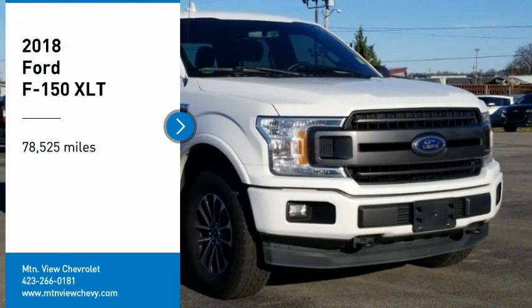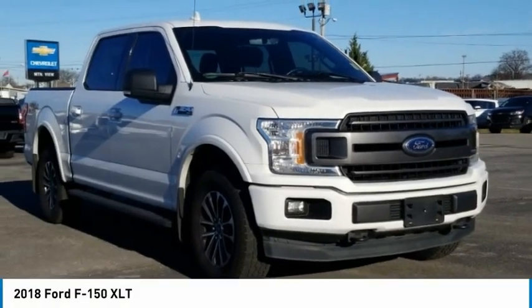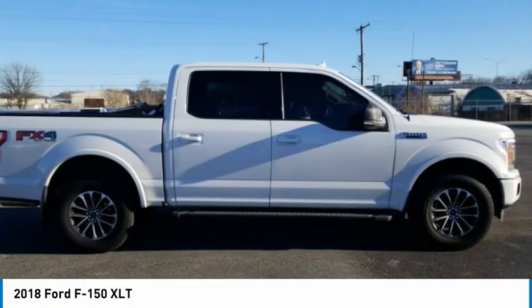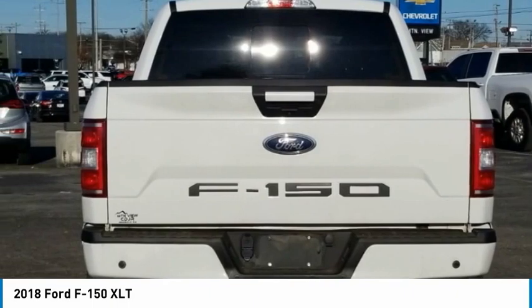We are pleased to show you the 2018 F-150. A Ford F-150 knows how to handle any situation. It's built to follow orders, no whining.